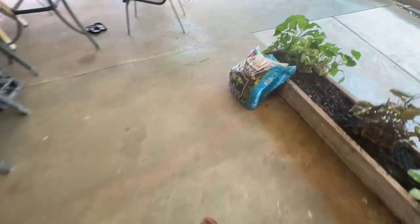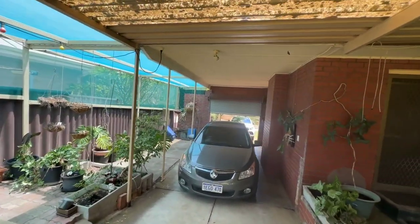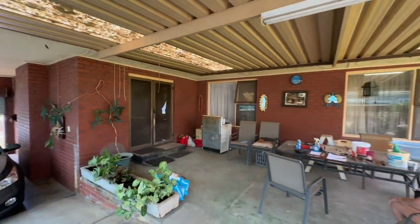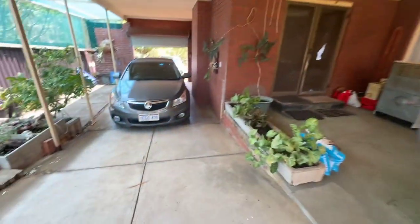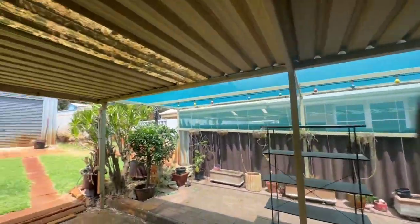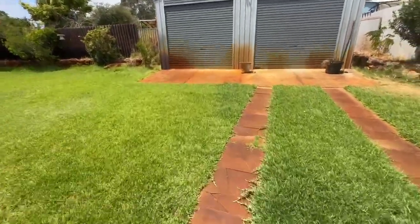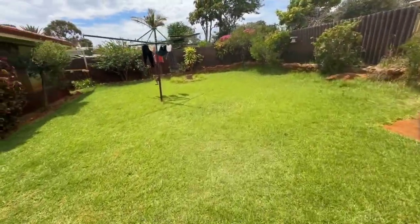We've got security doors out here. That's your entry from the carport. We've got a good size patio area here. Big backyard — big, big backyard.